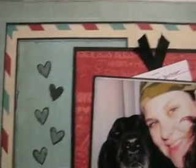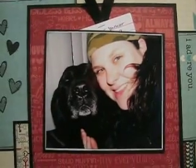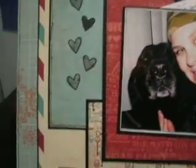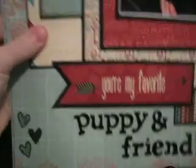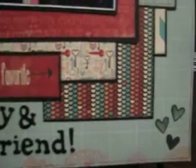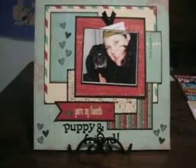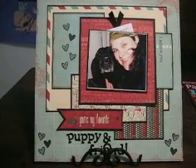I won't read my journaling because I'll probably start crying again, because you have a dog for 14 years and it's kind of tough to say goodbye. So there is my entry and I hope you'll have a great day and I'll talk to you later. Bye!